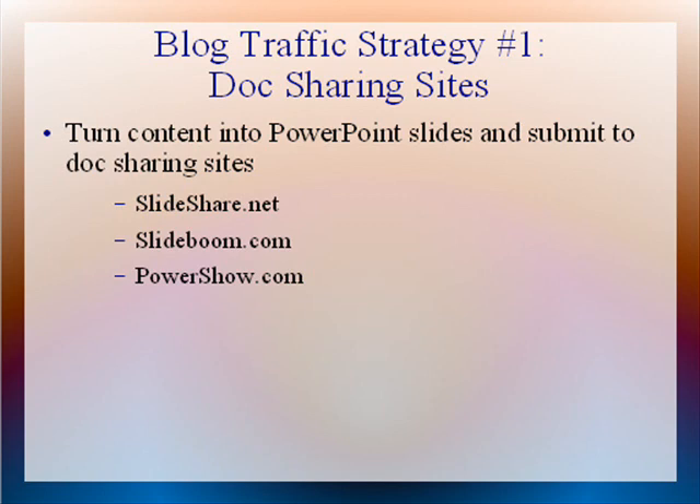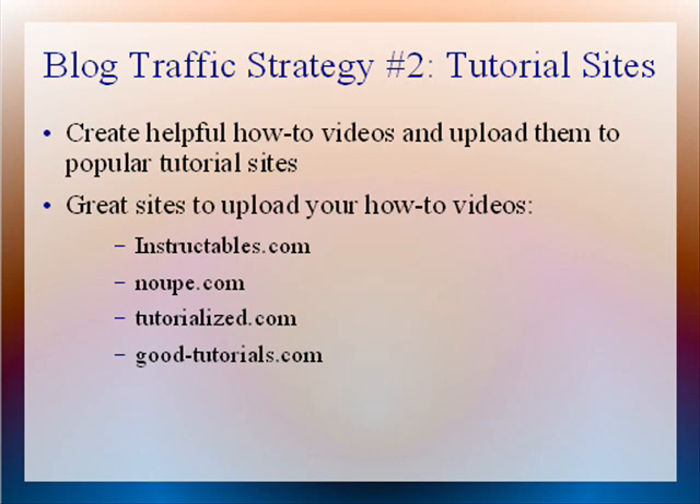So that's blog traffic strategy number one — doc sharing sites. These are sites that will help you pull in targeted traffic to your blog.